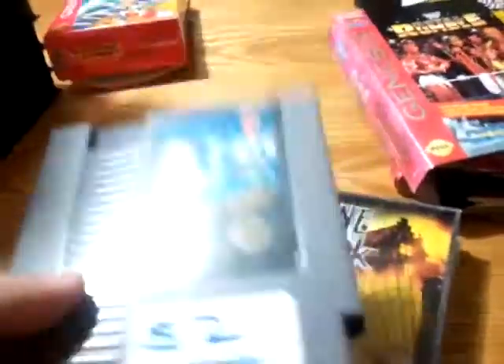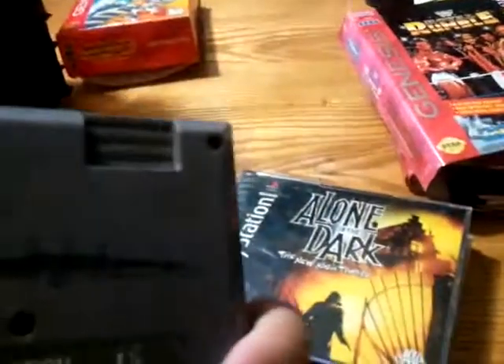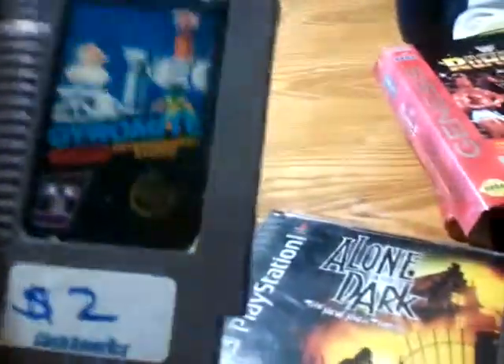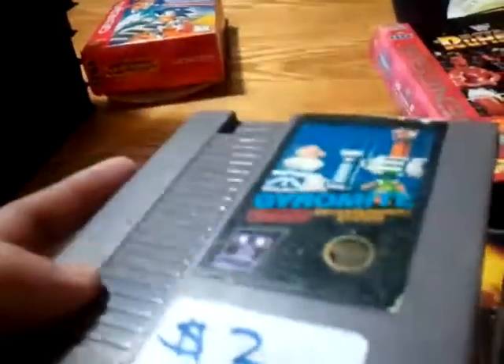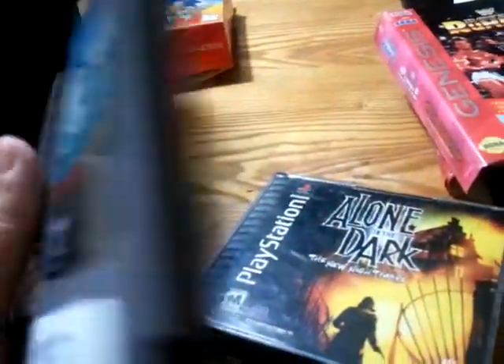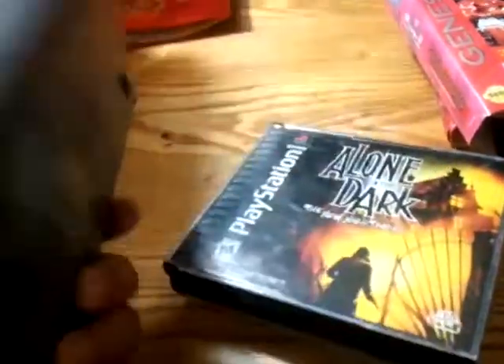I also managed to get Gyromite, and I think it's the one with the pin connector because it is kind of heavy and has the five screws, as you can see. It's not in the greatest condition, but it does seem heavy, so I'm sure it's going to be the one with the pin connector. This might be up for trade — I don't know yet — but let me know if you need it.